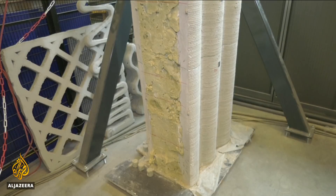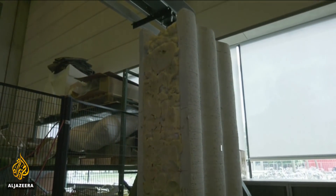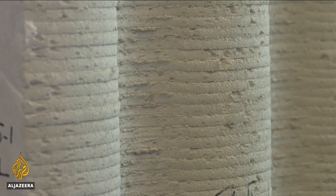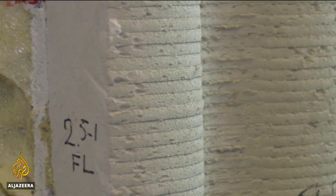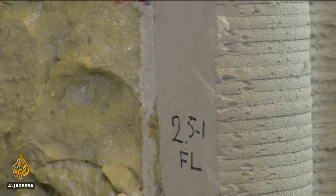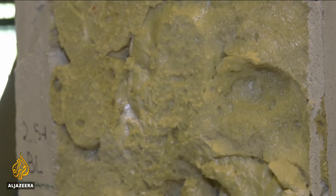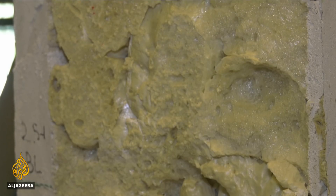Basically, a three-dimensional design is created using software. That design is then used to instruct a machine to accurately print or place materials together layer after layer until the desired shape is achieved. This kind of tech has many uses, but it gets interesting when it comes to the construction industry. Low-cost 3D homes could even help end homelessness, say advocates.